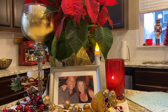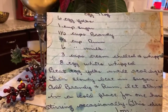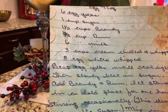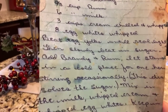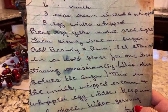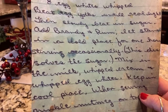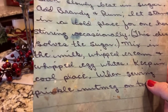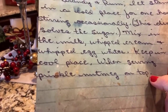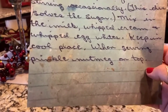I should put the recipe on here for you guys. Let's review. We have six egg yolks, one cup of sugar, one and a half cups of brandy, two-thirds cup rum, six cups of milk, three cups of cream chilled and whipped, and eight egg whites. You beat the egg yolks until real light, then slowly beat in the sugar. Add the brandy and the rum. Let it stand in a cold place for one hour, stirring occasionally — this dissolves the sugar. Then mix in the milk, the whipped cream, and whipped egg whites. Keep in a cool place when serving, and sprinkle nutmeg on top.